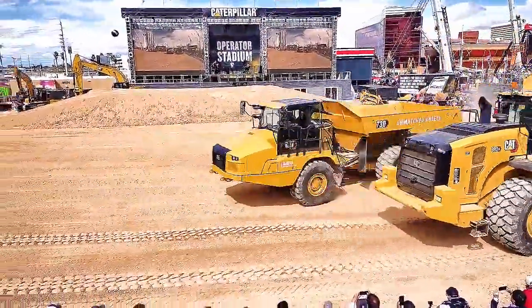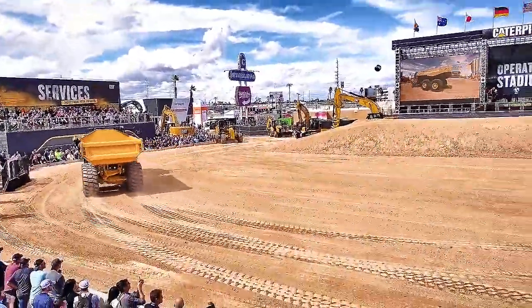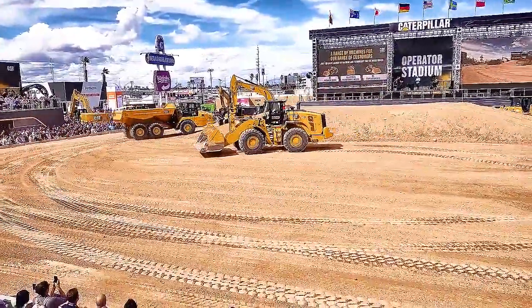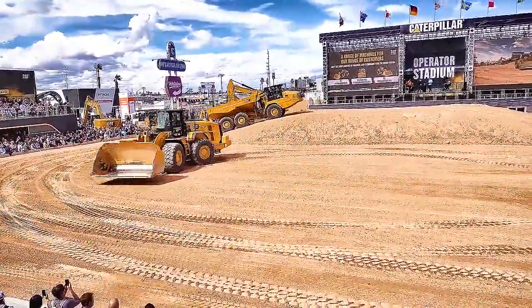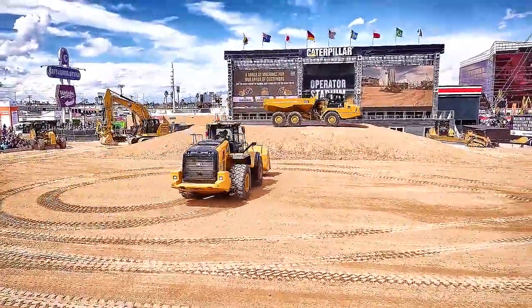So Chad, looking around Operator Stadium, there are a lot of different models. Can you tell me more about all these machine choices? Yeah, you know, Cat customers, they're doing a lot of crazy things out there. Anything from waste to industrial, scrap, moving dirt, moving coal.